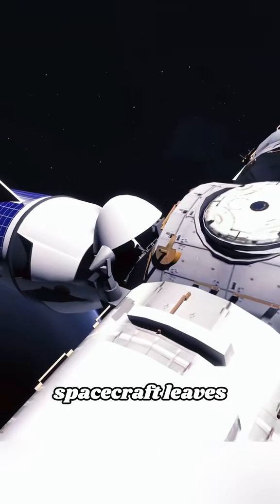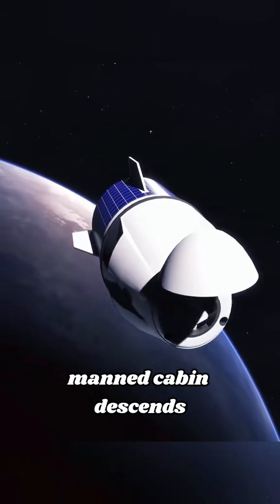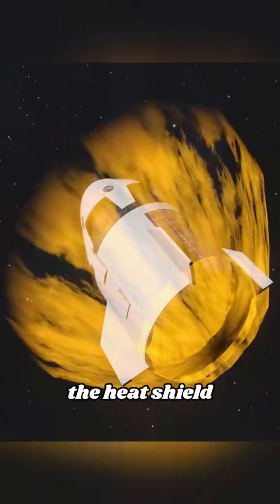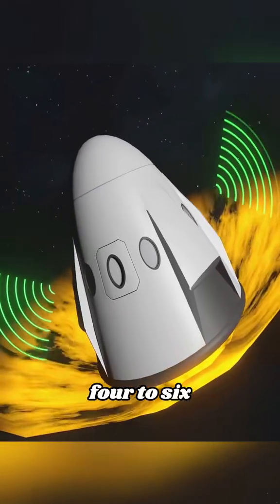When returning, the spacecraft leaves the space station, separates the service module, and only the manned cabin descends. Entering the atmosphere, the surface temperature reaches 2,000 degrees Celsius. The heat shield protects the spacecraft, and the signal is interrupted for 4 to 6 minutes.